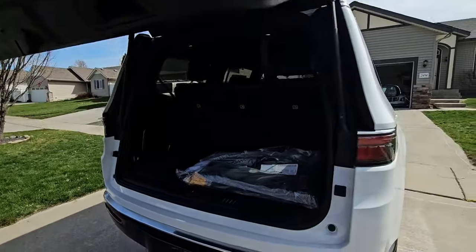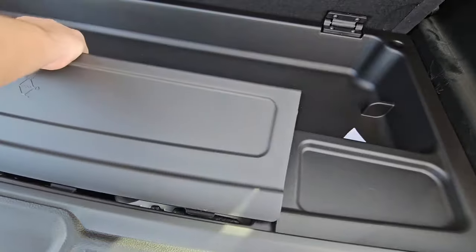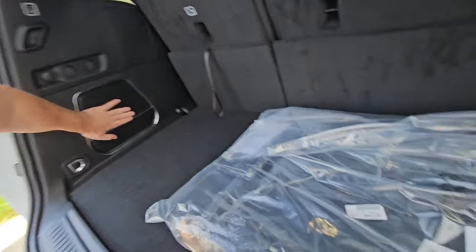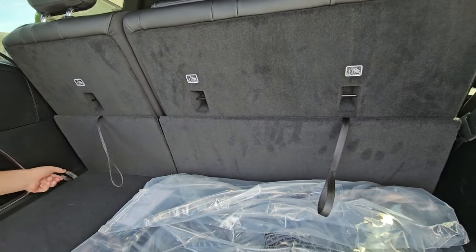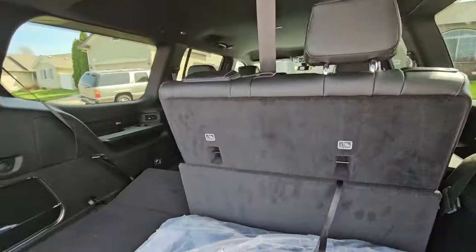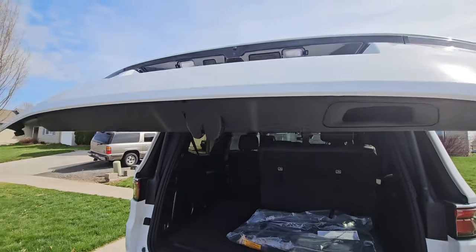Power liftgate, of course. You do have floor mats in here, a little bit of storage — not a lot. The jack is right there. You do get a subwoofer back here with the standard radio. These rear seats are manual tilt and fold. This is an eight-passenger vehicle, so you can hold up to eight people in this behemoth. To close it, you got the button right here.